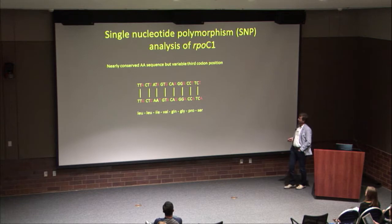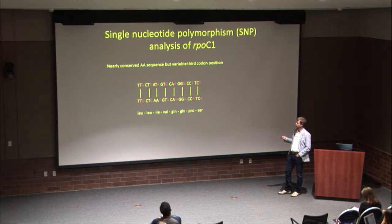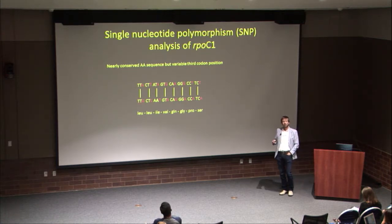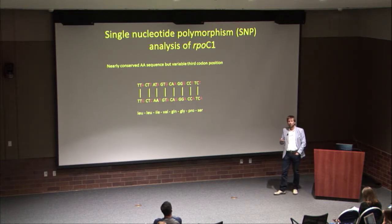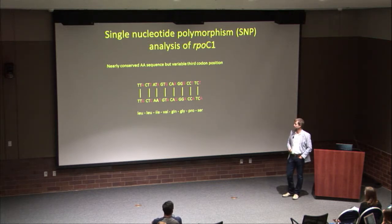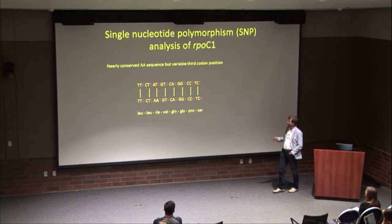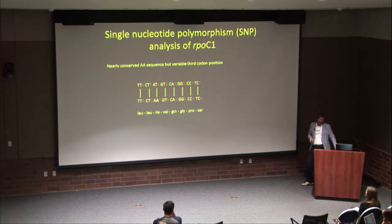To address this, we shifted to using protein-coding gene sequences, because the third-codon position variability gives much more sequence variation even among organisms with the same protein. At the protein level they may be identical, but at the nucleotide level you get much more variation, allowing differentiation at a much finer evolutionary scale. We use RNA polymerase (RpoC1), which is conserved at the amino acid level but variable at the nucleotide level, to distinguish this microdiversity.